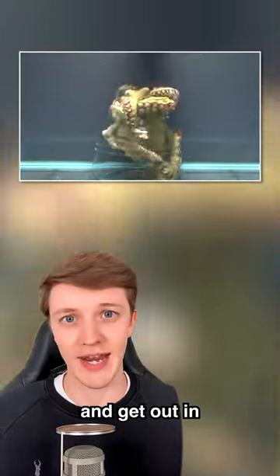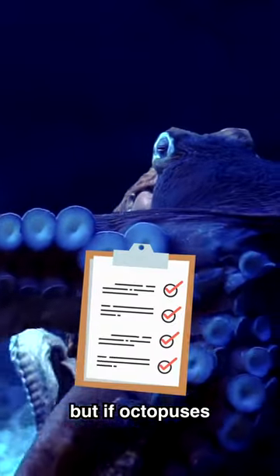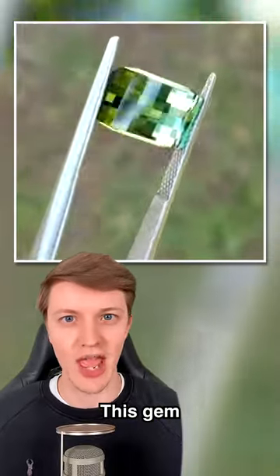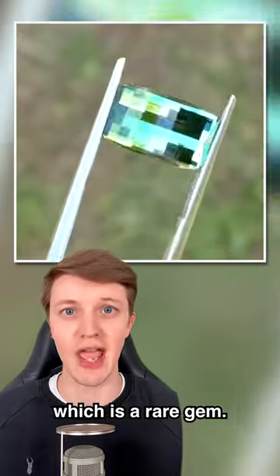The octopus worked out how to unscrew the jar and get out in just one minute. Many don't realize, but if octopuses were humans their IQ would be 140. This gem looks like it's censored — it's a Congo tourmaline, which is a rare gem.